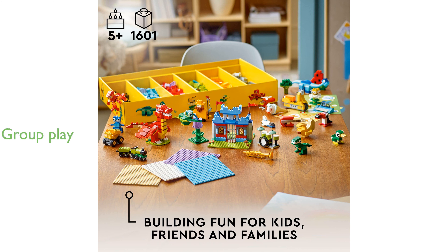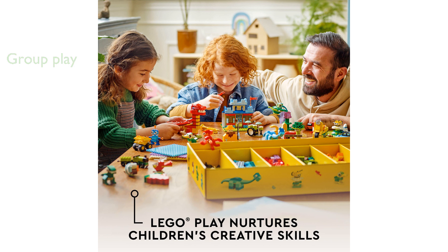Designed for group play, it comes with four separate building guides and two challenge cards, making it ideal for collaborative activities.